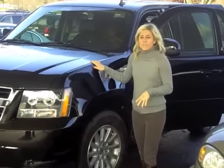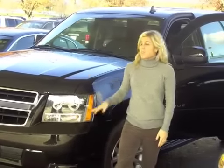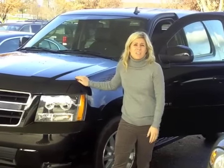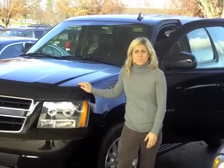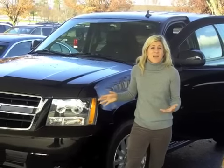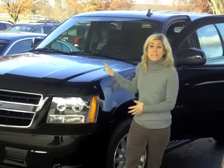I do want to show you — this is a hybrid. A lot of people have been asking me as I've been tweeting about the Tahoe what's one of your favorite features, and I love that it's a hybrid. We got about 22.5 miles per gallon, which is amazing especially for a car this size, and especially for our family there really is no other option — we need a big car.